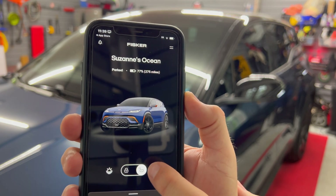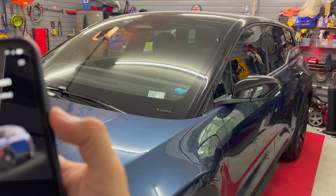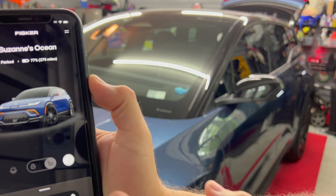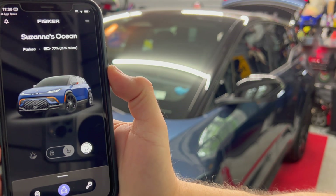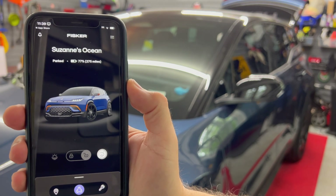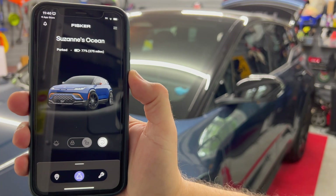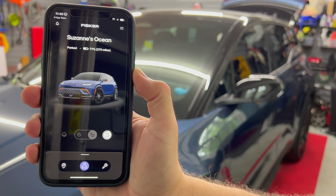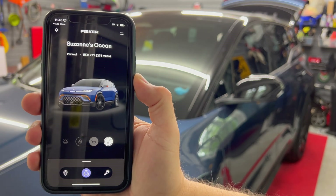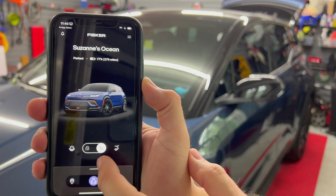Let's see if the rear hatch opens by pressing the button. As you can see in the video, way in the back there, the liftgate is now open. Let me press it again to close. The app still has the icon spinning — there must be some communication issues with the app, because it already activated it and should show that in the app. It says 'failed trunk open,' so not sure why it's giving me these fails even though it is actually working.